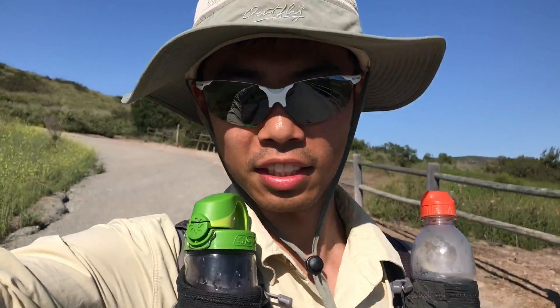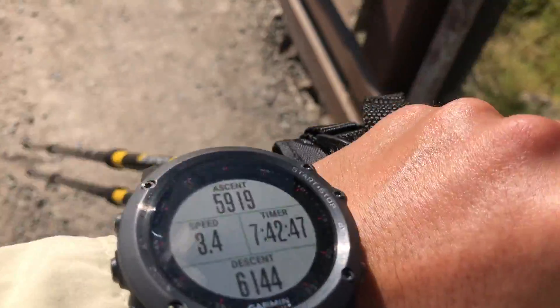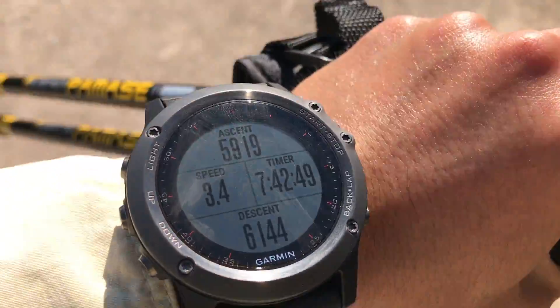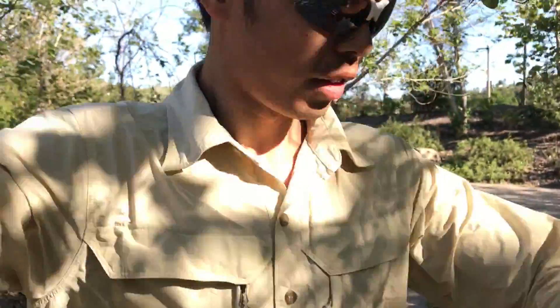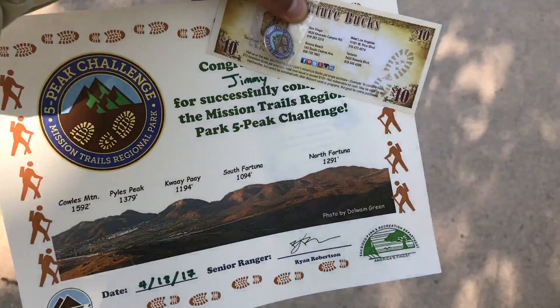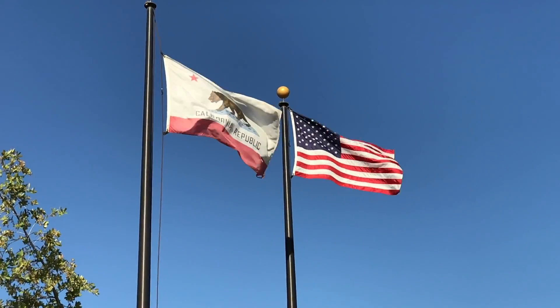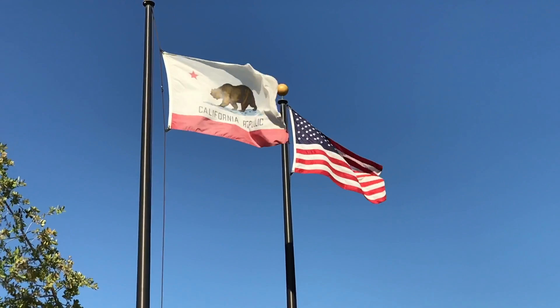Time to go get my certificate. 6,000 feet up and down. Visitor center closes in 5 minutes — I'll see you next time. Let's go.